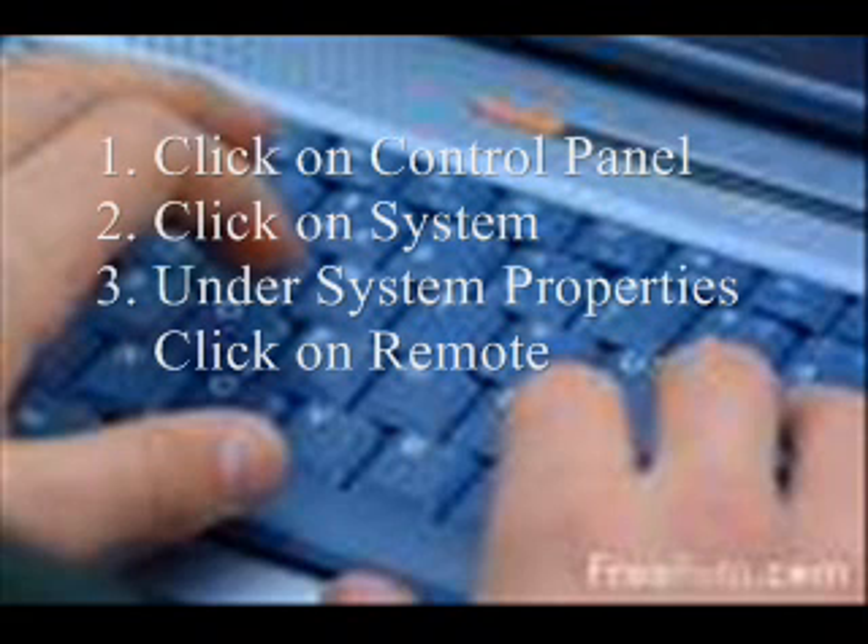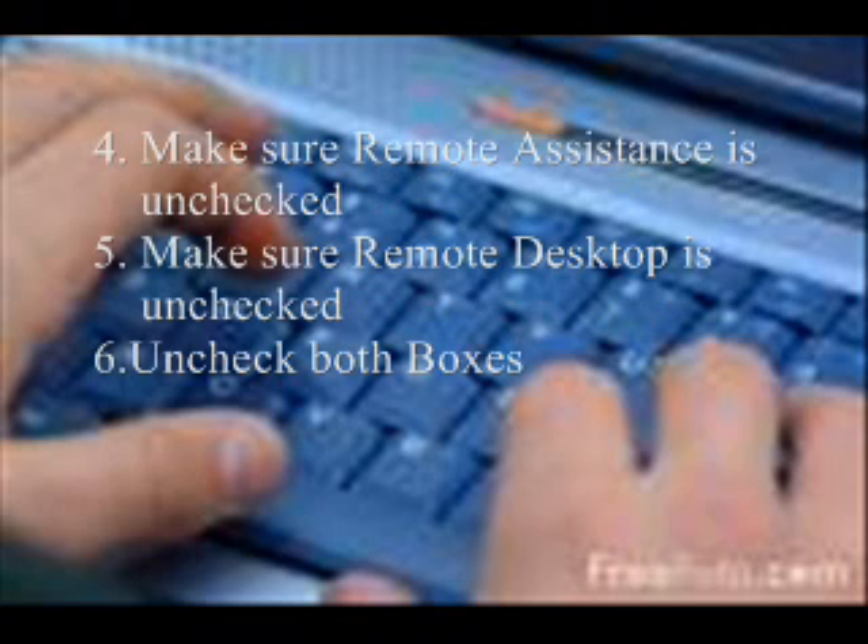One, click on Control Panel. Two, click on System. Three, under System Properties, click on Remote. Four, make sure Remote Assistance is unchecked. Five, make sure Remote Desktop is unchecked. And six, uncheck both boxes. By following these step-by-step instructions, I have been able to safeguard my computer from hackers.